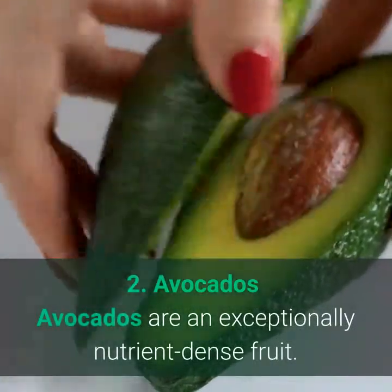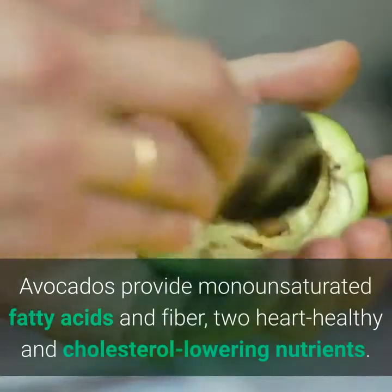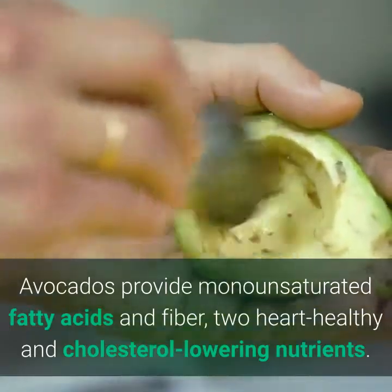2. Avocados are an exceptionally nutrient-dense fruit. Avocados provide monounsaturated fatty acids and fiber — two heart-healthy and cholesterol-lowering nutrients.